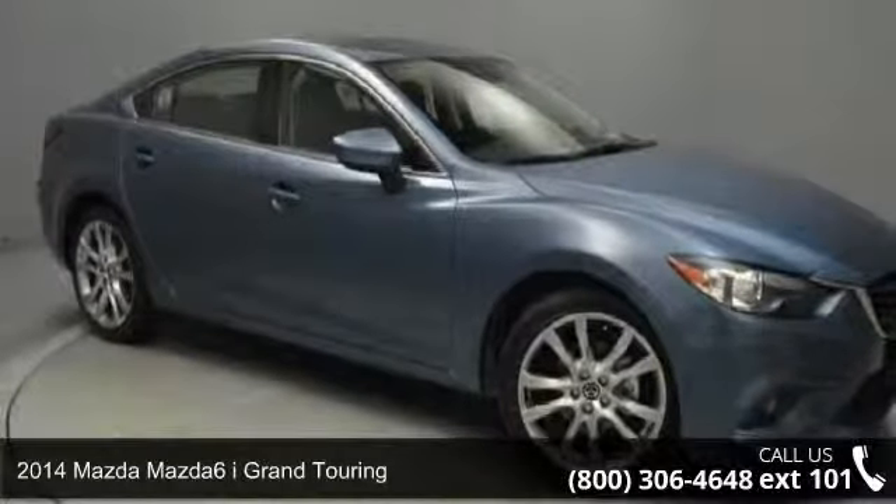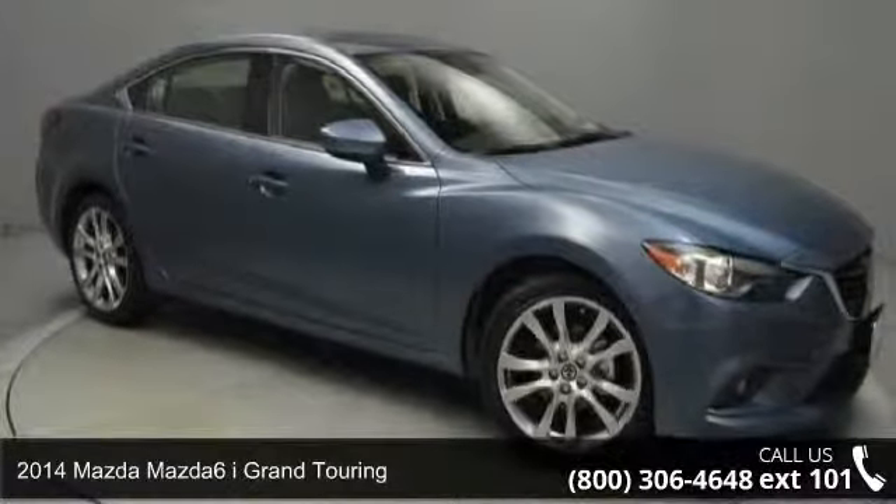Presenting the 2014 Mazda Mazda 6. This may be the set of wheels you've been looking for.